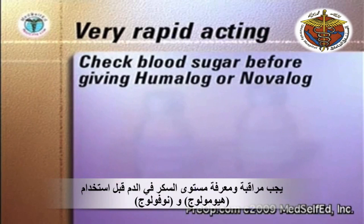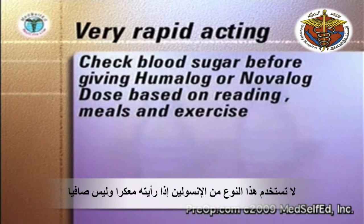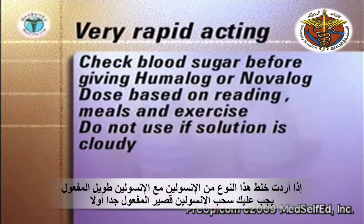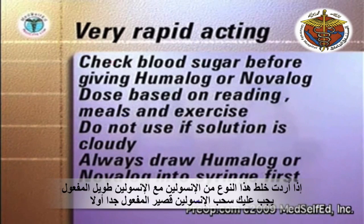Check your blood sugar level before giving Humalog or Novolog. Always check the bottle before drawing up the insulin. If the solution is cloudy, discard the bottle. If you are mixing Humalog or Novolog with a longer-acting insulin, always draw up the Humalog or Novolog first to maintain the purity and clarity of the Humalog and Novolog solutions.